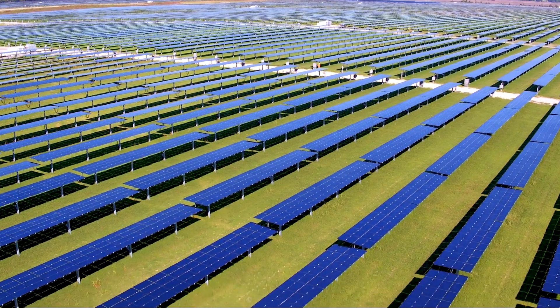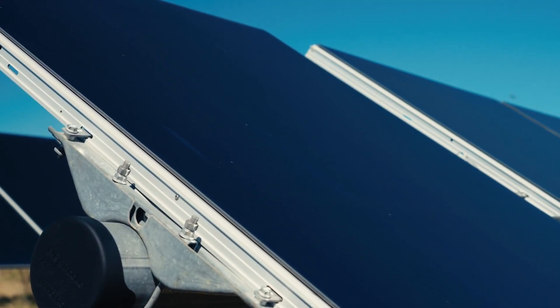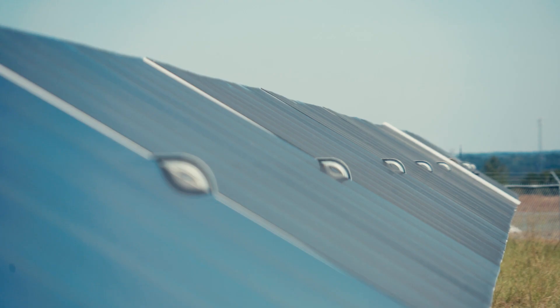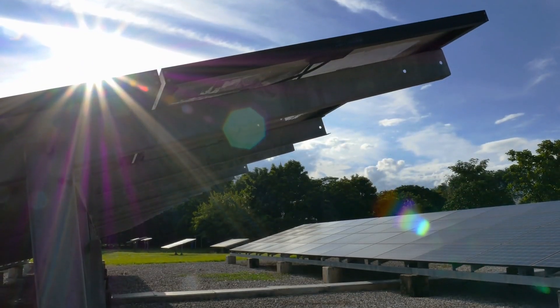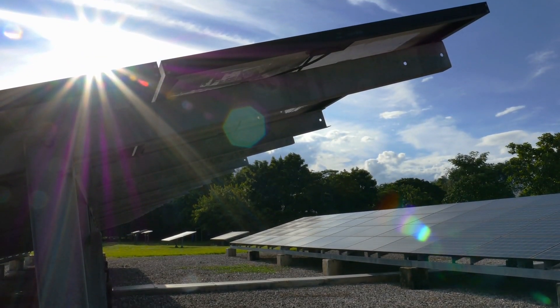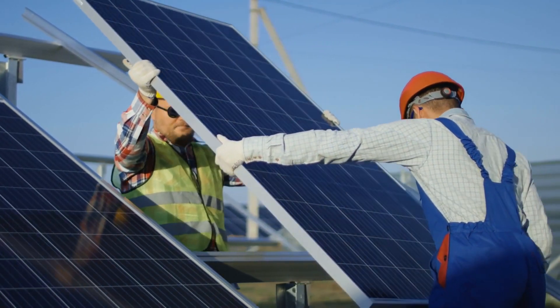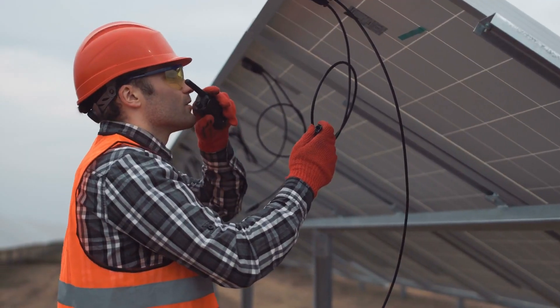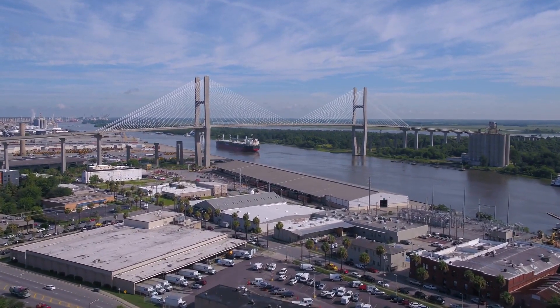Solar energy is on the rise and Georgia is number seven in the nation for solar energy, and we're really excited because solar is a renewable resource and is going to have a lot of environmental benefits. Some of the benefits of solar is that the fuel is free, so when the sun is shining we'll be generating energy. Another great thing about solar is that it has a faster construction period than other generation sources, so it can help us meet the growing demands in the state.